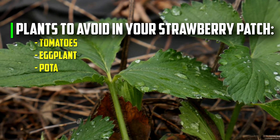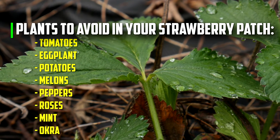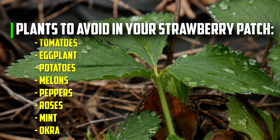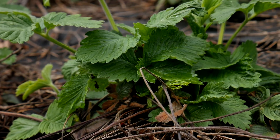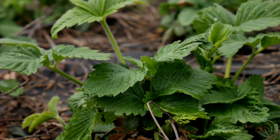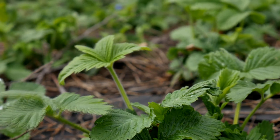Tomatoes, eggplant, potatoes, melons, peppers, roses, mint, and okra are just a few of the plants that can cause this devastating illness in strawberry plants. It's important to remember that strawberries should not be planted in beds that have recently been home to the plants on this list.